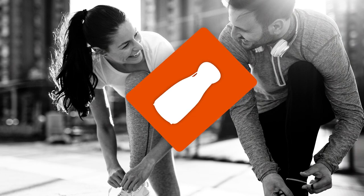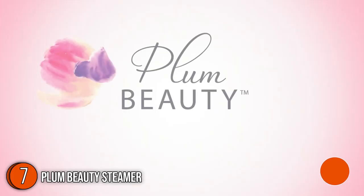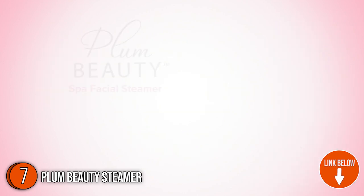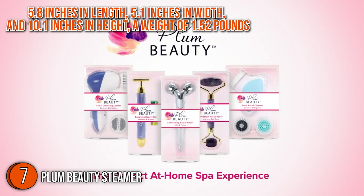The seventh facial steamer on our list is the Plum Beauty Steamer, which our team at Trustedshoppingguide.com has awarded a 4 badge rating. Giving you more than just glowing, radiant skin, the Plum Beauty Steamer earns a spot on our list. This model packs a profile of 5.8 inches in length, 5.1 inches in width, and 10.1 inches in height, with a weight of 1.52 pounds.